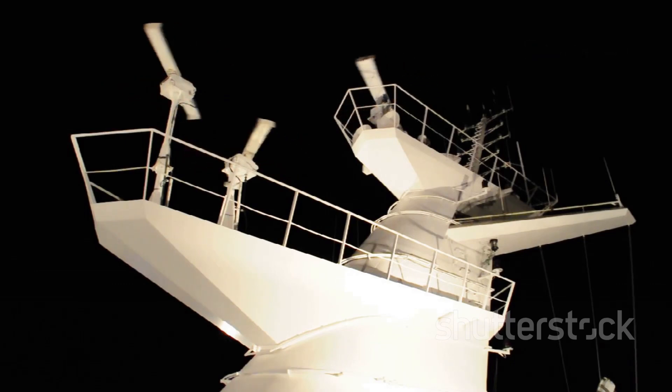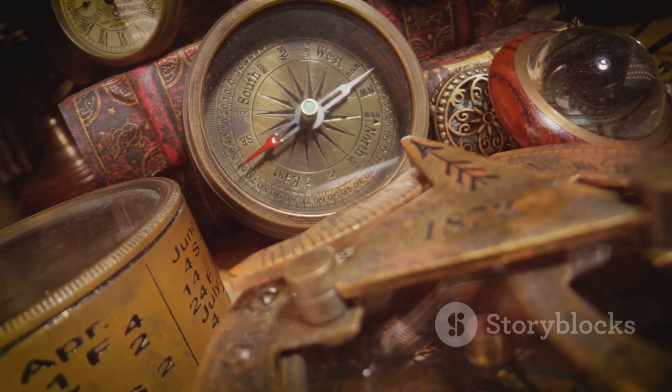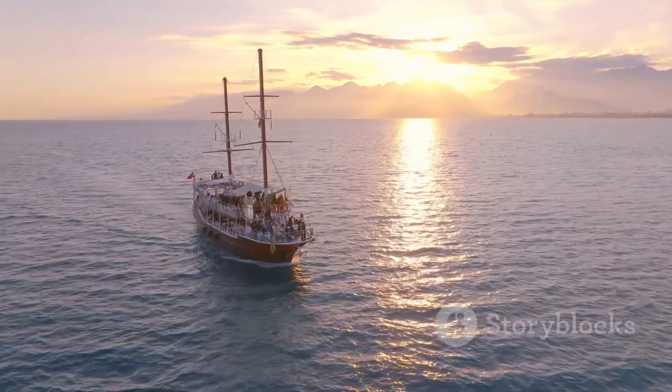So, in a nutshell, the magnetic compass is reliable and straightforward, but the gyro compass offers precision and integration. Both have their place on a ship, ensuring you'll always find your way. Happy sailing, mariners!